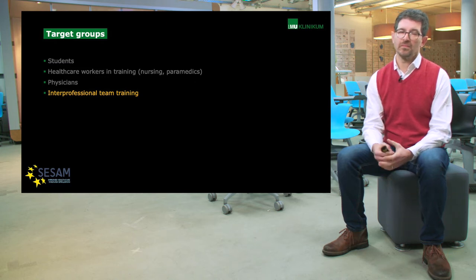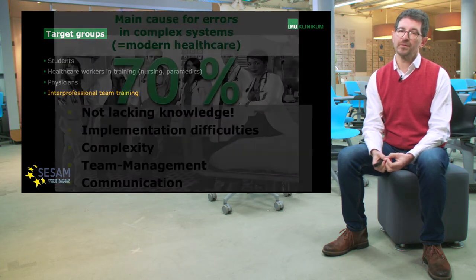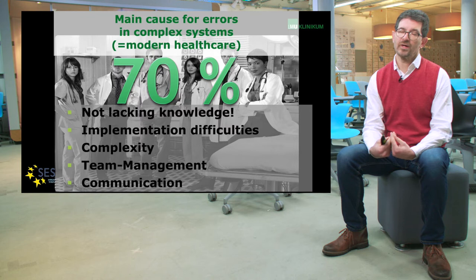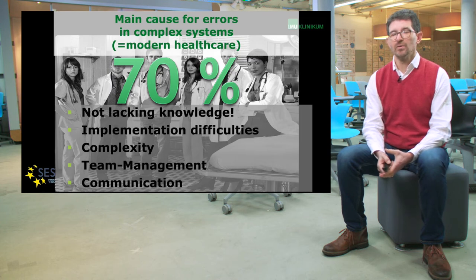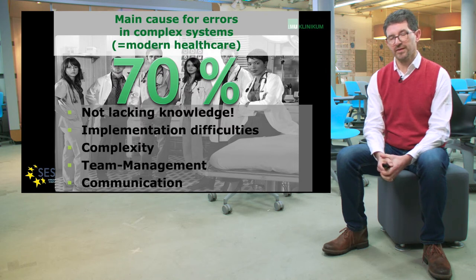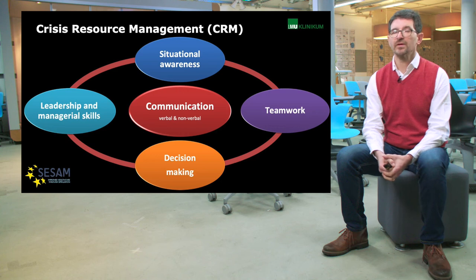We know from a lot of research that in any complex environment — and modern medicine is certainly a complex environment — problems and errors do not happen because people don't know things or are unable to perform a skill. It is because we have a messy, complex real environment, a team to manage, and above all, we have to communicate within that team. These aspects make up, according to literature, usually 70% of all problems that we encounter. And here comes a new concept which simulation is very strong at teaching, called crisis or crew resource management, or CRM.